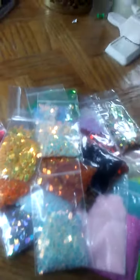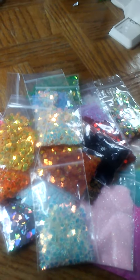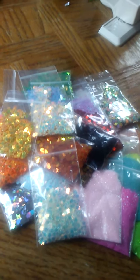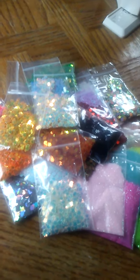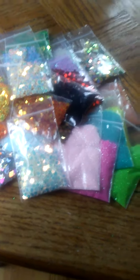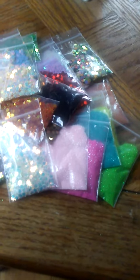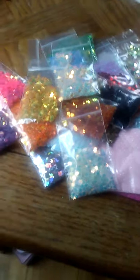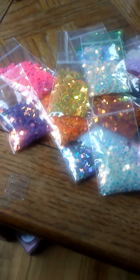You have every single color in the maple leaves, eight bags of multi spangles — butterflies, the apples, the high heels, Hello Kitty heads, bunny heads, all kinds of goodies in there — and then your eight bags of iridescent fine glitters. So this is $30 shipped in the US, and if you ladies are interested, I have that available for you.